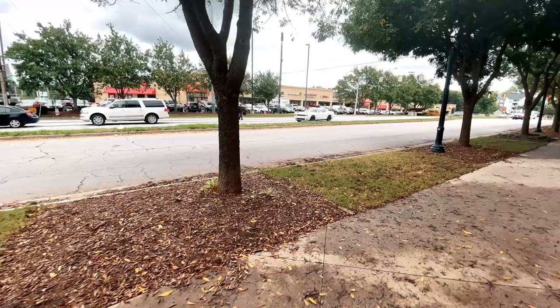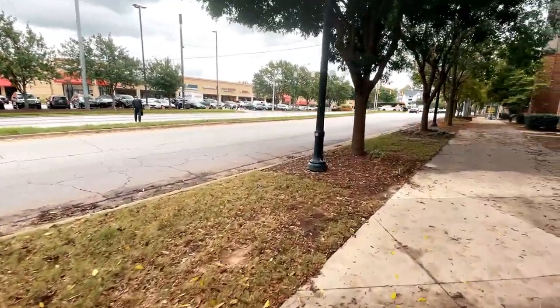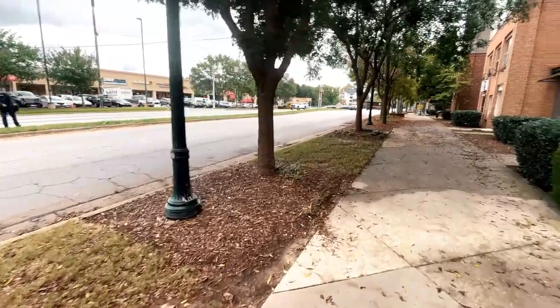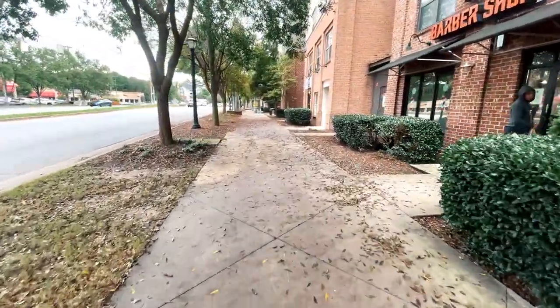As you can see, there's more retail on the left side of the road. Again, heavily retail, heavily multifamily — this is what you can expect being here in Lindbergh.